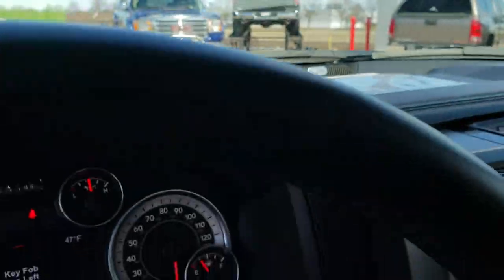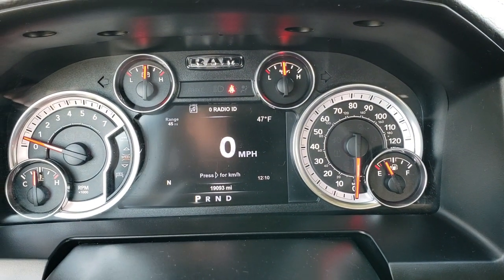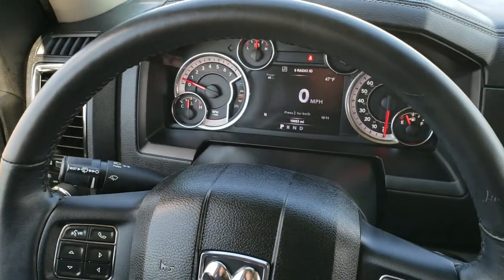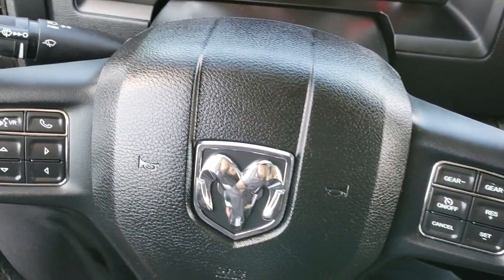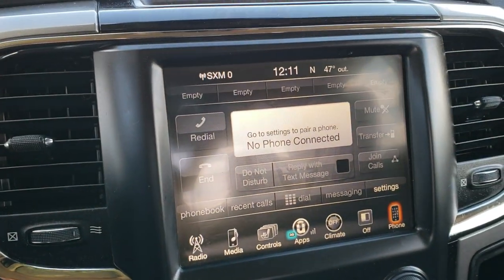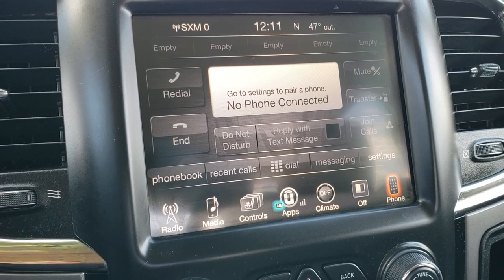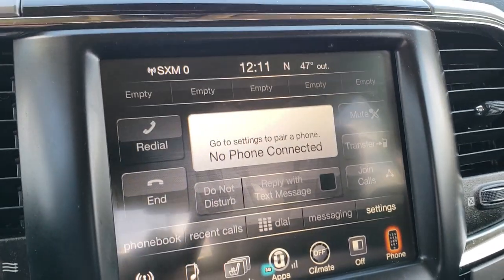As we hop inside the truck, you can see that this one has 19,093 miles. You get the 7-inch TFT display. Instrument cluster is very nice and clean. You get the heated leather-wrapped steering wheel in very nice condition. Cruise controls on the right, Bluetooth and information center controls on the left. This one does have the 8.4 touchscreen radio — this is the 3C radio, which is nice because if you wanted to add navigation, you definitely could for $595. Just see your sales professional for more information.